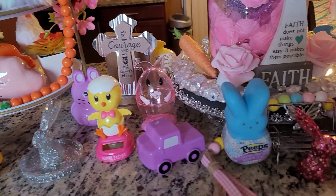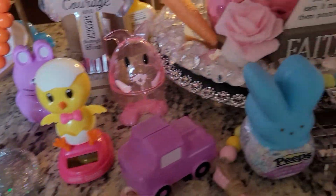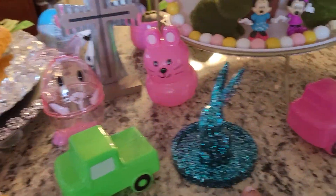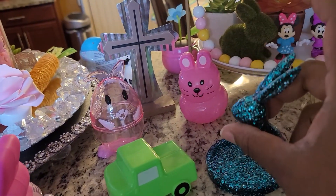The Easter bunny. And these are the Easter bunnies I made — ceramic Easter bunnies I made in silver, pink, and teal. Isn't that pretty? So cute.